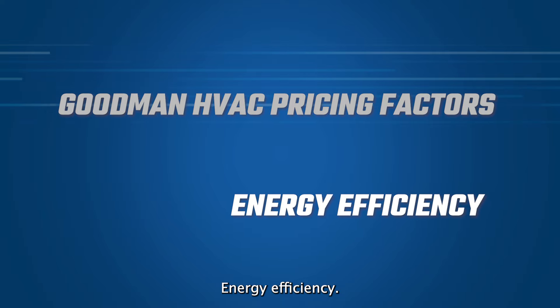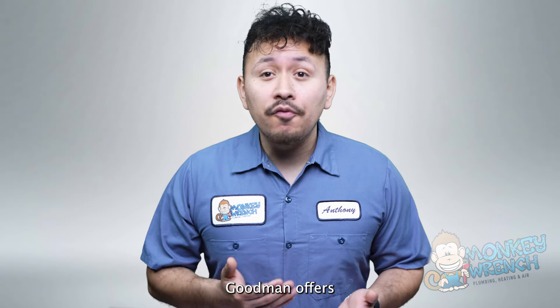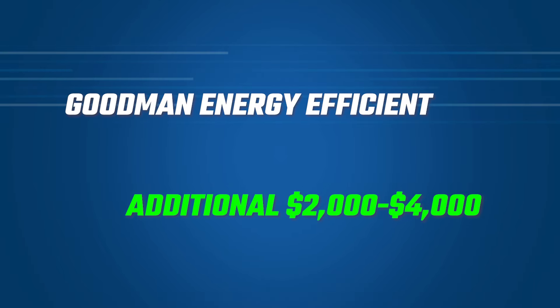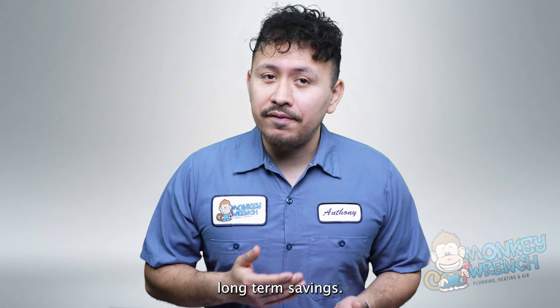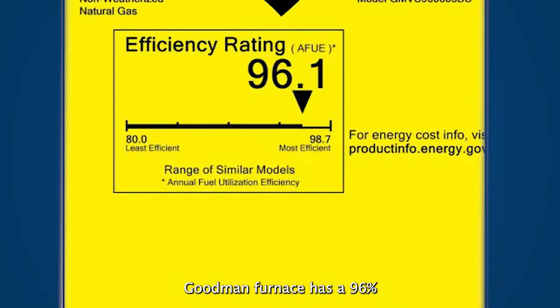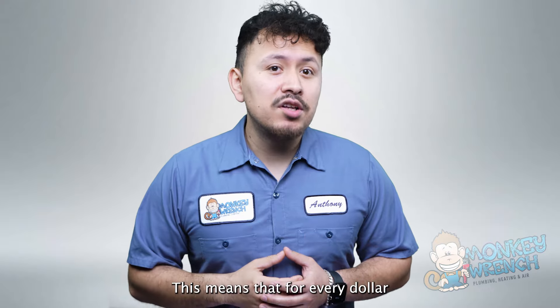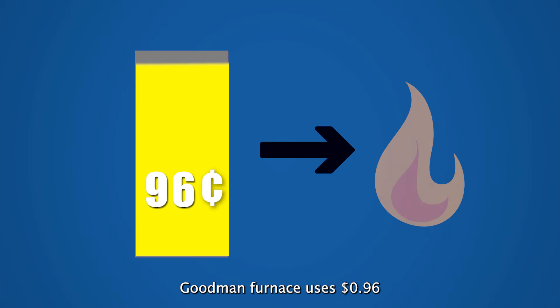Homeowners seeking the most energy-efficient systems Goodman offers may have to pay between $2,000 to $4,000 extra. Although these options cost more upfront, they can provide long-term savings. For example, an ultra-low NOx single-stage natural gas Goodman furnace has a 96% energy efficiency rating. This means that for every dollar spent on heating, this particular Goodman furnace uses $0.96 of that dollar towards energy costs.